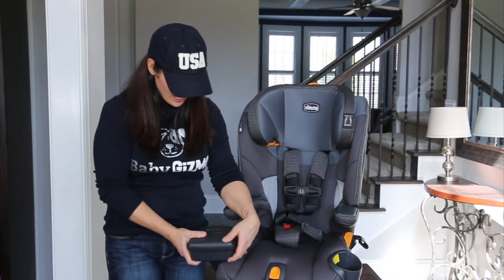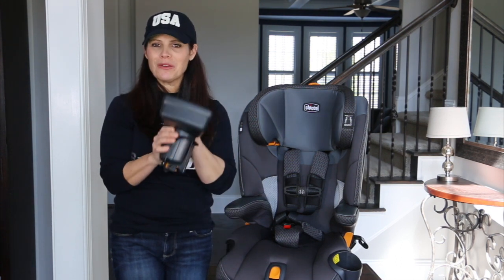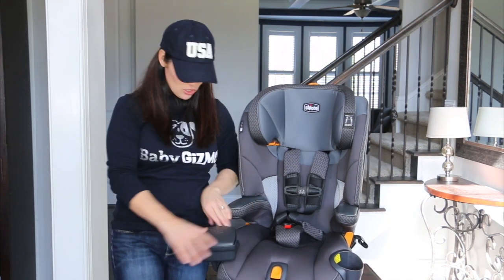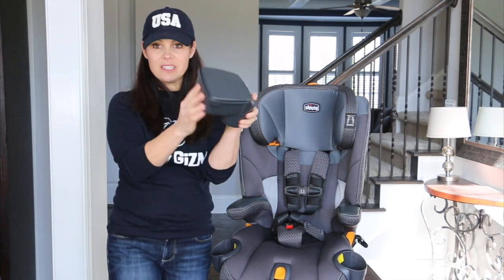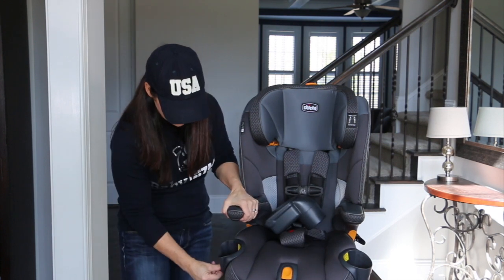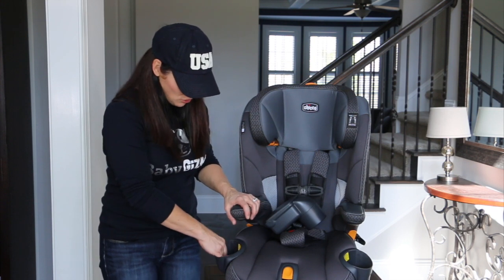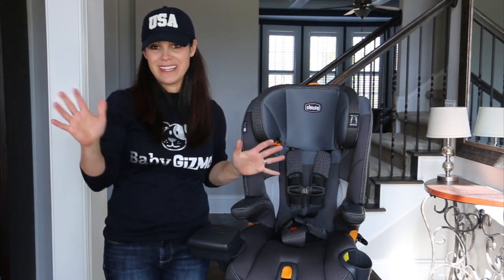Another LE feature is the kid tray, which kids love for storing their own things. It has a lid for snacks and fits right into the cup holders that already come with the seat. Cup holders are on each side and fold inward in case you have a door nearby or multiple car seats. The child tray sits right in there and also rotates, which is a fun bonus.